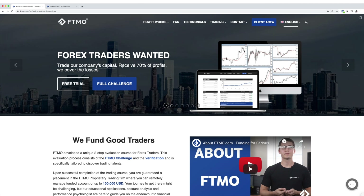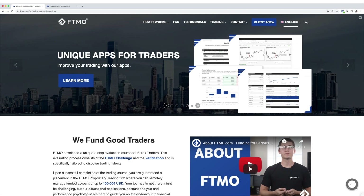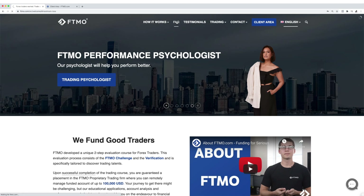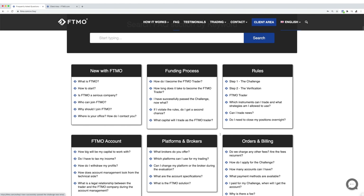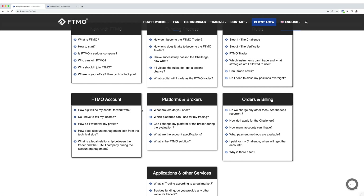I went with the standard FTMO LMAX. The most important thing I wanted to point out is that we receive 70% of the profits. Another good thing to look into is the FAQs — the frequently asked questions. Just read the entire thing. Link in the description — have a flick through and see it for yourself.